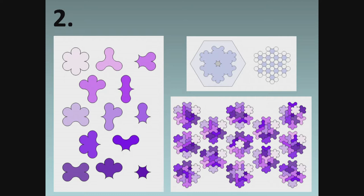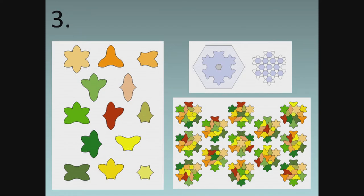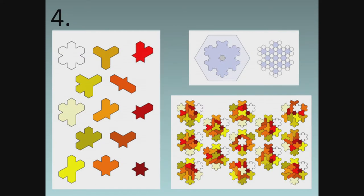Observe now how some tiles are chiral — that's an idea that could go viral. And some have rotation on their minds, while others reflect the mirror kind.